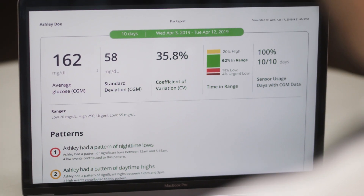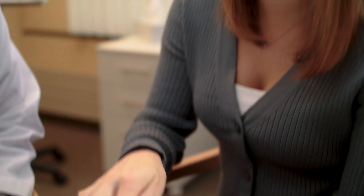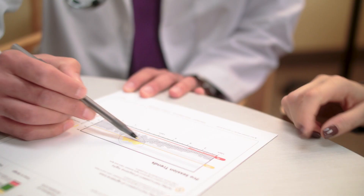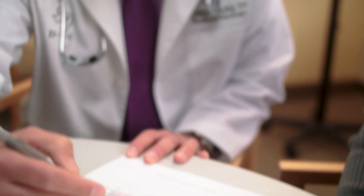Clarity is an amazing tool — it allows you to review the data in a really robust way. When you show a patient their data and they realize how everything they do affects their blood sugars, they start changing their behavior in order to get it under better control. It's an absolutely amazing moment.